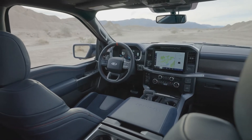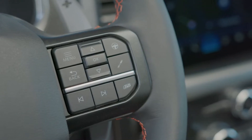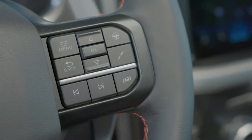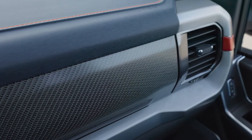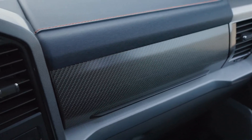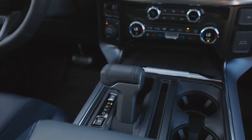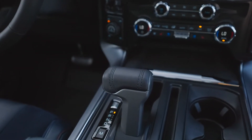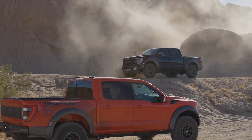Inside, the cockpit is modern, high-tech, and spacious, with a new 12-inch digital gauge cluster and 12-inch touchscreen, plus a big beefy steering wheel with the Raptor name etched onto it. It also features a Wi-Fi hotspot, over-the-air updates, SYNC 4, and wireless connectivity for Apple CarPlay and Android Auto. It even includes the FordPass mobile app, letting drivers remotely lock or unlock their vehicle from anywhere in the world.